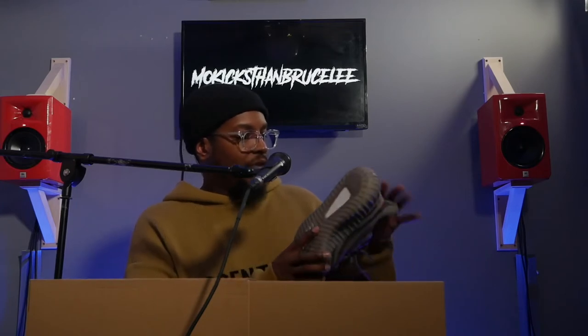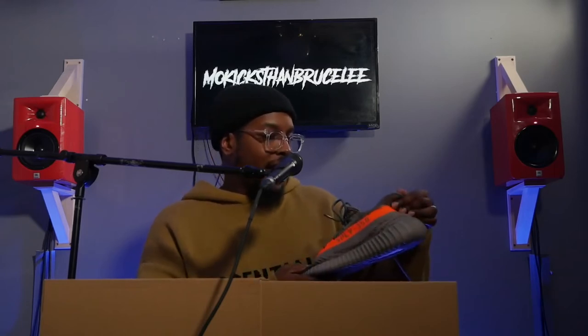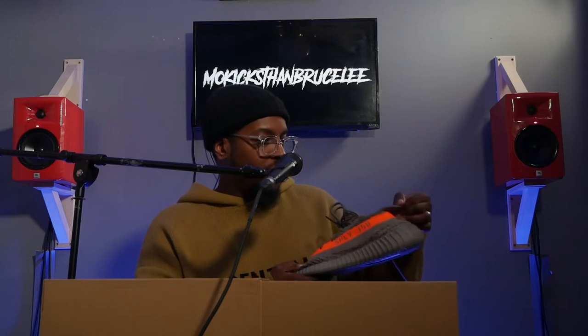I really like the design and the colorway on it. The shoe feels very light, but you can't really feel the boost on the top. It's very light, but you definitely feel the comfort when you wear them. I really love that.